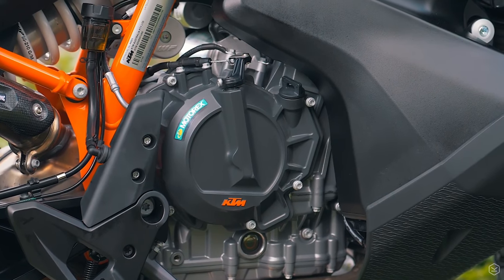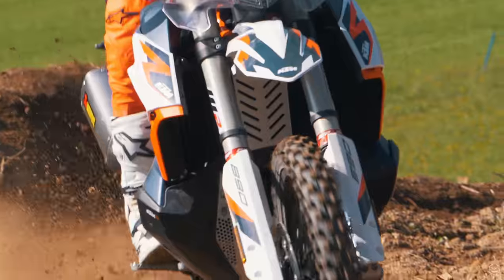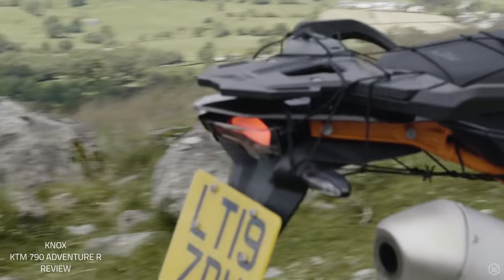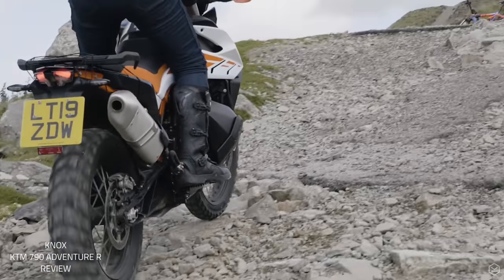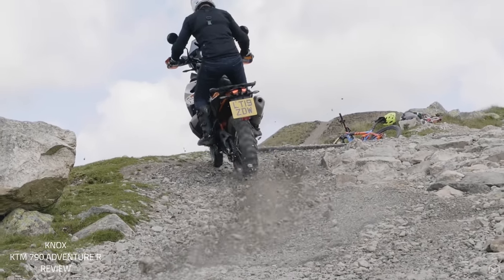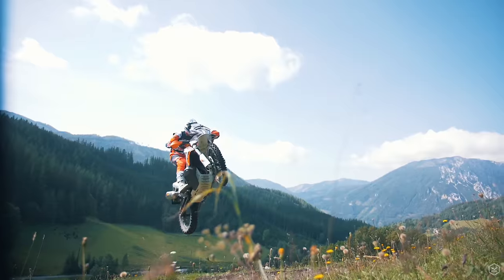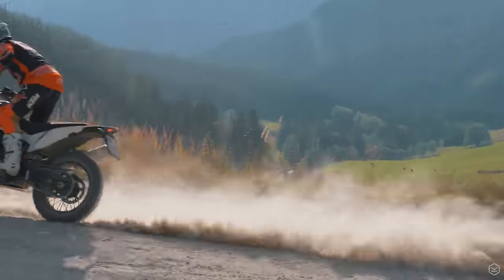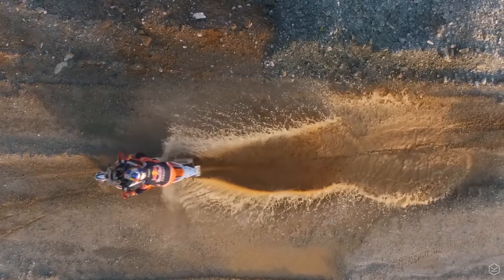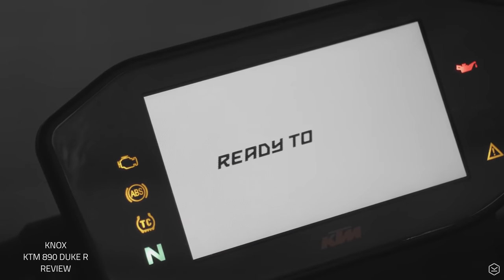Akin to the 890 Duke R, the quick shifter is now an optional extra, whereas it was standard on the 790 Adventure R. Similarly, the rally mode with slip regulation is also now an optional extra. The rally mode on the 790 Adventure R was awesome, allowing you to regulate the amount of rear wheel slip in line with your confidence level, really helping you dial in all that power and making it confidence-inspiring to ride off-road. Riders wanting the best out of their 890 Adventure R will need to tick both of these extra options.